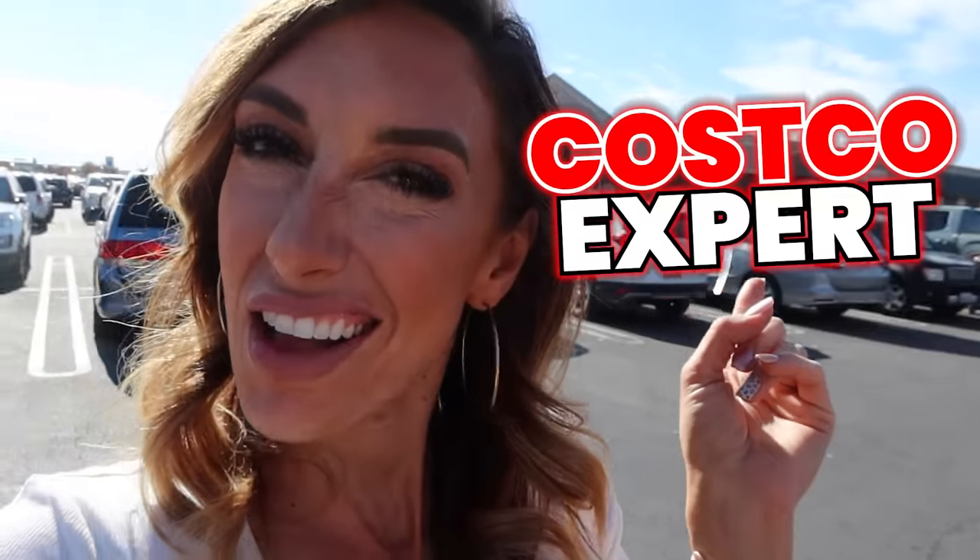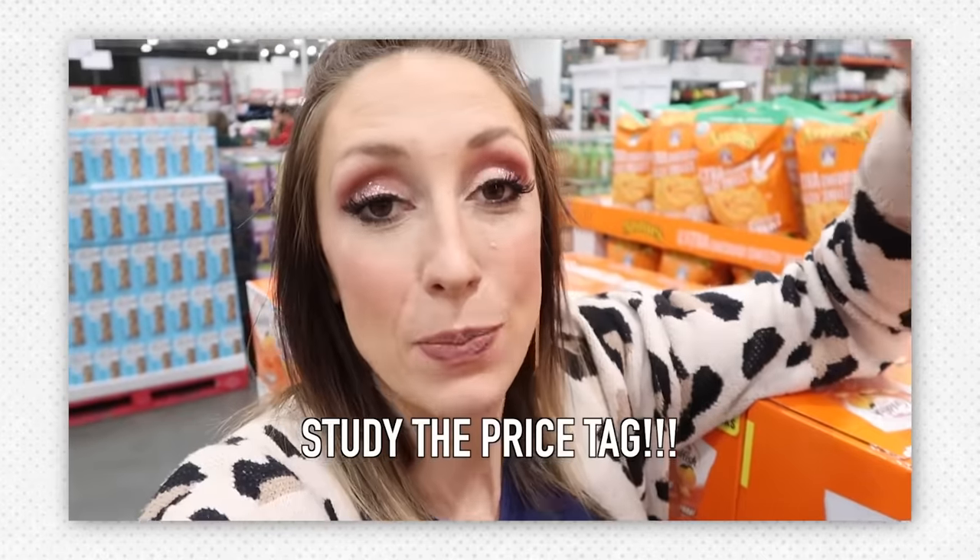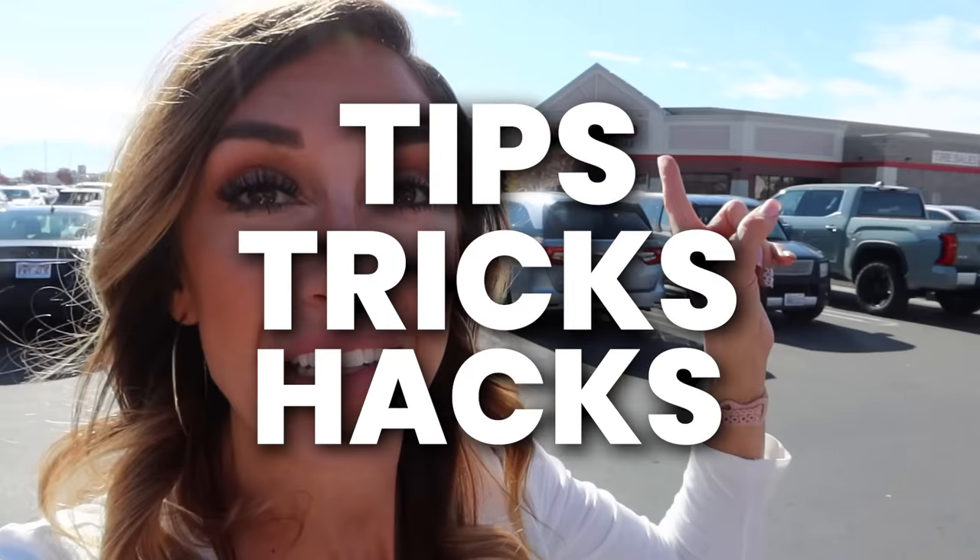Hey Freebiz Nation, Jordan Page here. You might know that I'm a productivity, budgeting, and frugal cooking expert, but did you know I'm also a little bit of a Costco expert? I've done several TV segments and blog posts about it throughout the year. Today, I'm going to share with you some of the best tips, tricks, and hacks about Costco that you probably had no idea about.